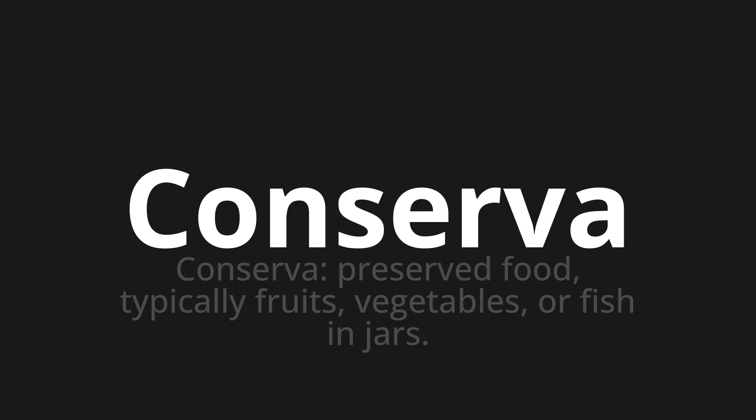Let's say it all together. Conserva. Conserva. Conserva. One more time. Conserva.